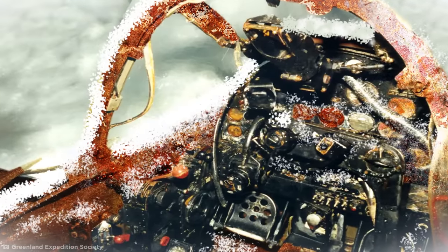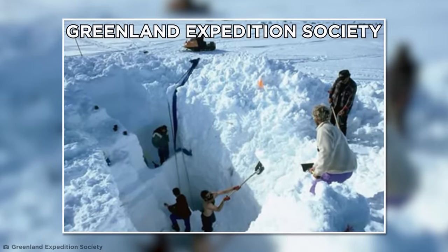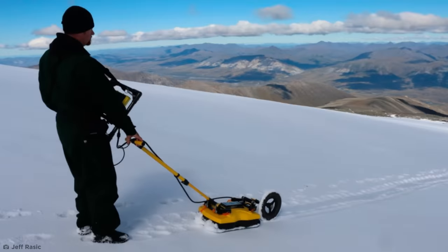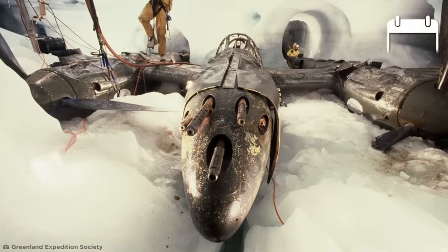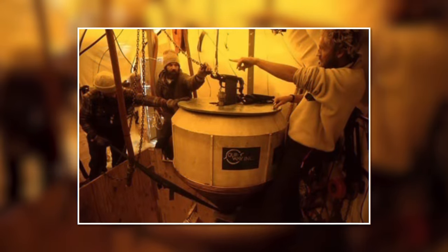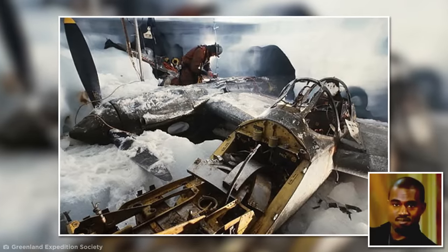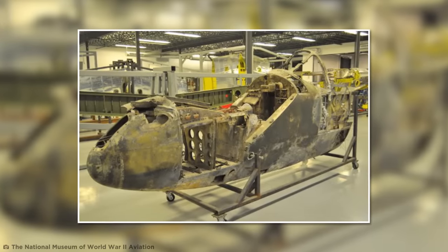Over the decades, the forgotten fighter planes disappeared after being gradually buried in more than 260 feet of snow and ice. That was until 1988, when the Greenland Expedition Society arrived on the ice cap in search of the planes. Recovery teams used ground-penetrating radar — a device that uses radar pulses to image the subsurface — and within days the radar pinpointed the location of one of the planes. To drill down, the team used a super gopher, a thermal meltdown generator that helped carve a 260-foot-deep shaft into the ice. The crew then journeyed down the daunting descent and steam-housed a cavern around the plane. To haul it out, the aircraft was painstakingly disassembled piece by piece and carried back up the shaft. Four months after the recovery began, all parts of one of the P-38s had been salvaged.